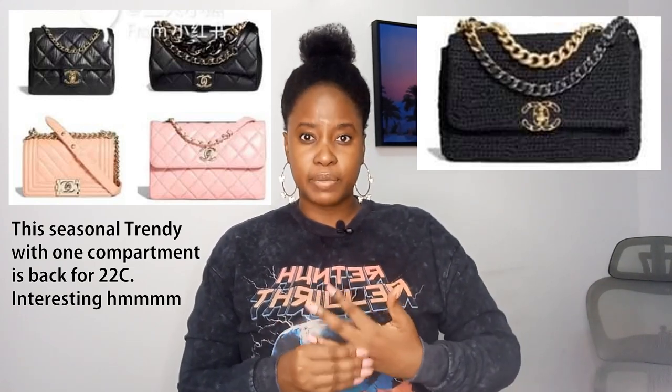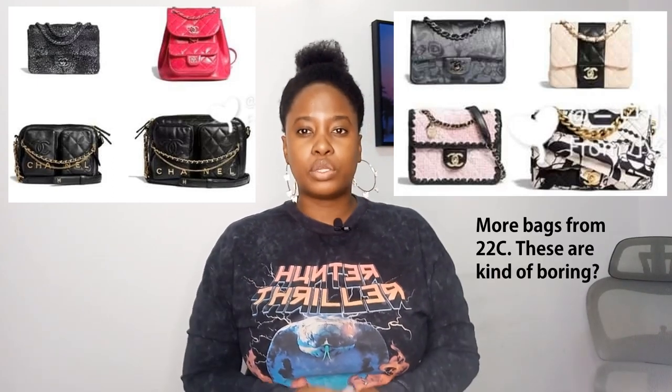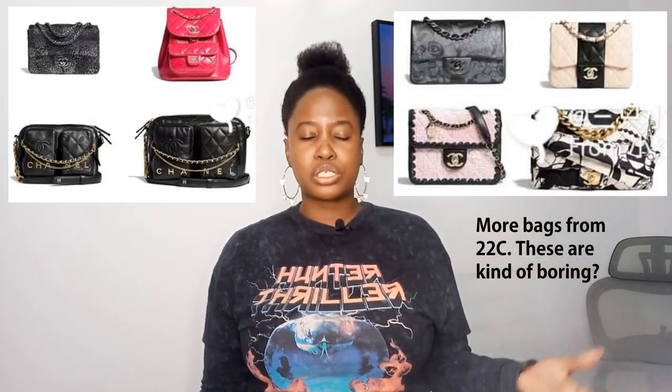Before talking about 22P, there's also a Chanel 19 from cruise 22 — the picture quality isn't fantastic but it looks like a tweedy fabric. I think this one will do very well for winter. Overall, my feeling on 22C so far is that it's okay. Chanel tends to do this — the early leak photos aren't high quality. Closer to launch we'll see other bags that were never leaked, and there will be more interesting ones available. I'll cover this again when the December release rolls around.